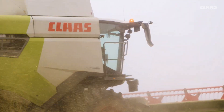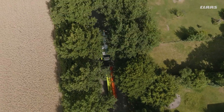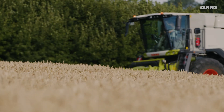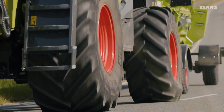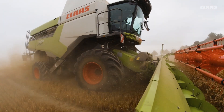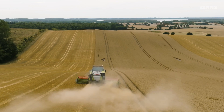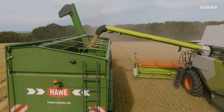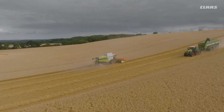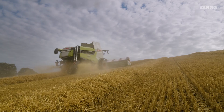Whether challenging terrain or steep slopes, thanks to the wide range of Lexion models, you will find exactly the right machine. With an outer width of only 3.49 m with size 800 tires, the Lexion Montana is fully road compatible and can be quickly repositioned thanks to a top speed of 40 km/h. The Lexion harvests on a slope without loss as efficiently as on a flat surface, with fully automatic side slope compensation of up to 18% and longitudinal compensation of up to 6%, handling even the hilliest of fields. The working width of up to 9.30 m and 11,000 liters of grain tank volume match the high throughput capacity. Thanks to four-wheel drive and differential lock, it always makes progress on steep slopes.